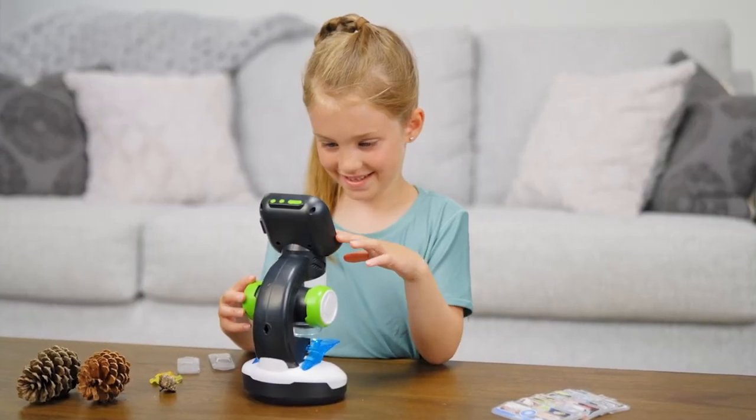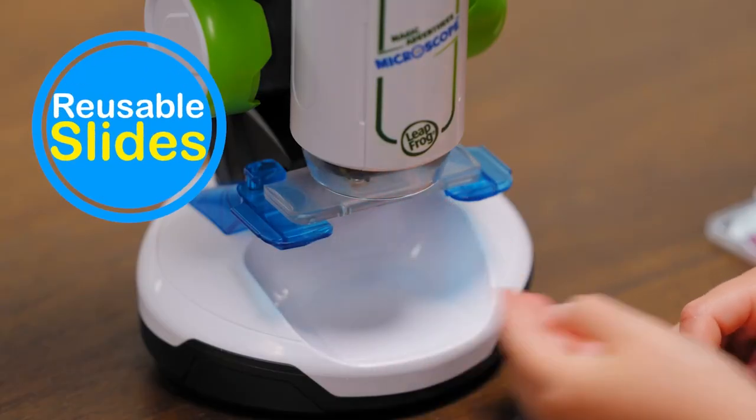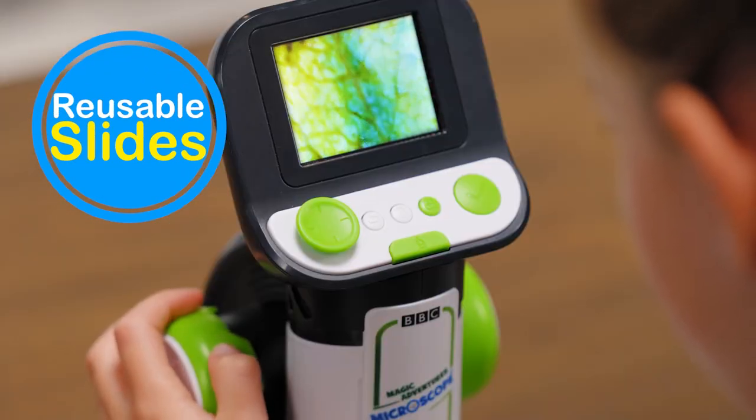Let curious young scientists collect and view their own samples with the reusable slides and specimen tray to examine the world around them.